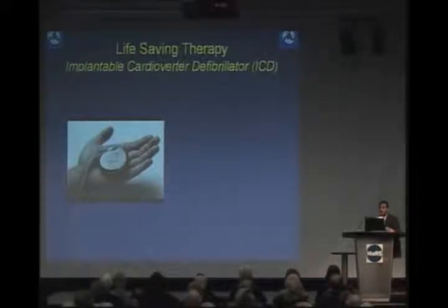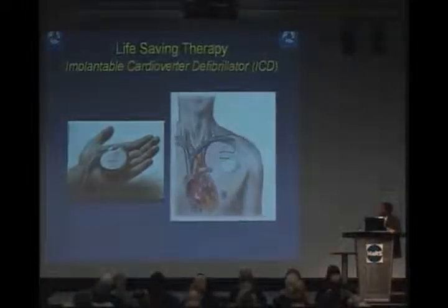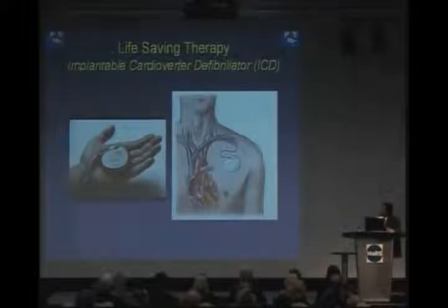You may be familiar with this technology, or know friends and family members who have it. Basically, it consists of a battery and a computer that senses the electrical activity of the heart through wires. Doctors place it under the skin, and the wire travels through a vein into the heart, where it stays permanently — sensing the heart's electrical activity every minute of every day to ensure the rhythm remains normal.